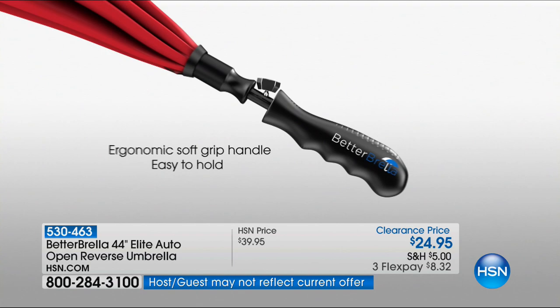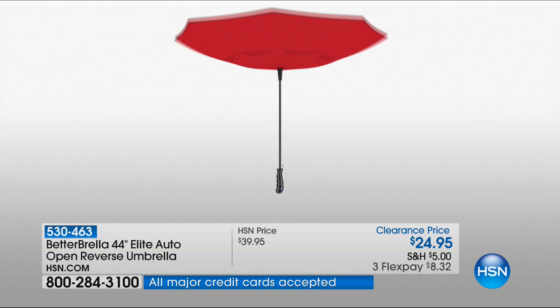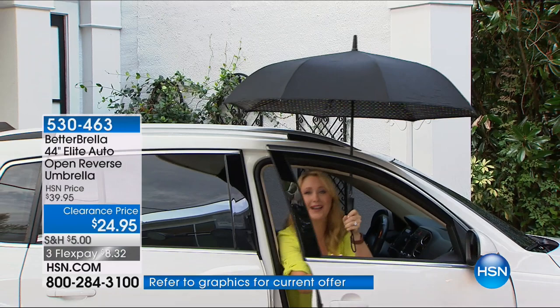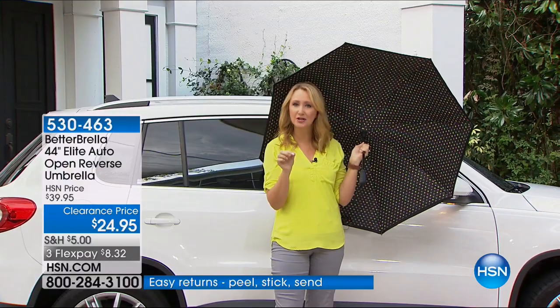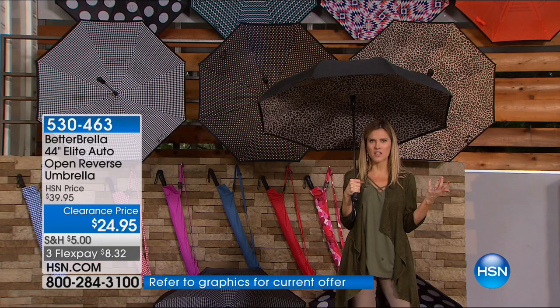How many times have you sat in your car waiting for a rainstorm to subside, wasting a lot of time? With the Betterbrella, just crack open your car door and pop it right out through that tiny space. With the automatic open button, you've got all that coverage and protection instantaneously. This is not only the most functional umbrella you'll ever own — it's also the most stylish. It could be the last umbrella you ever buy, so now is the day to stock up.